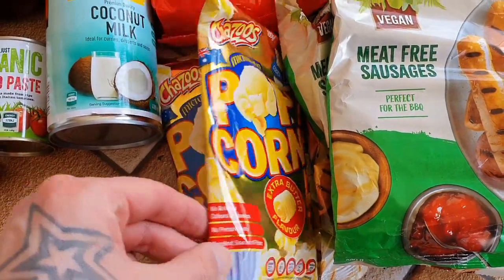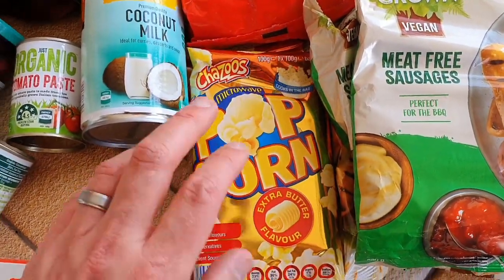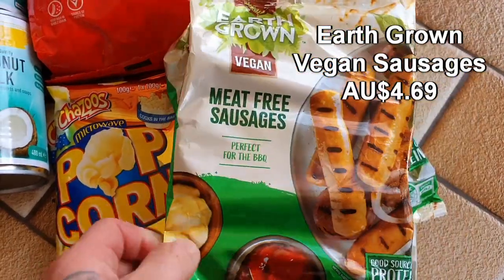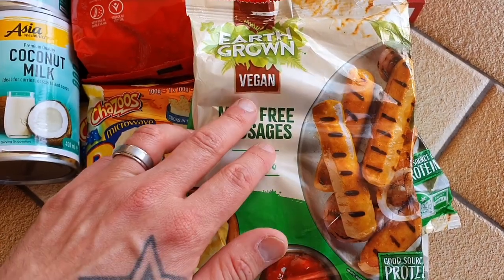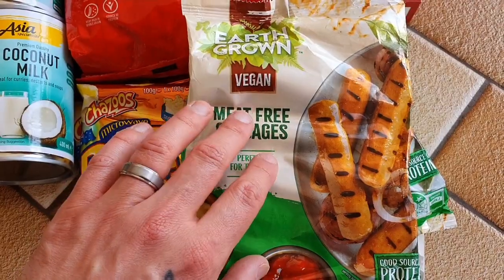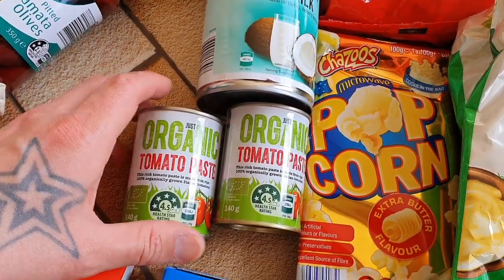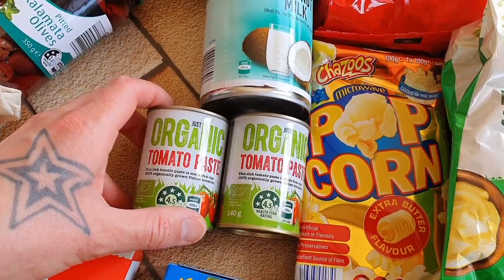I thought I'd try these compared to my regular Woolies ones to see how the butter flavor compares. We've got three packs of the meat-free sausages — really easy to cook up, great tasting, great value, and the kids love them. It now says vegan on the packet, which makes it a lot easier to understand they are vegan-friendly. And just two cans of the organic tomato paste — great value, chuck it into some sauce bases to whip up some delicious sauces.